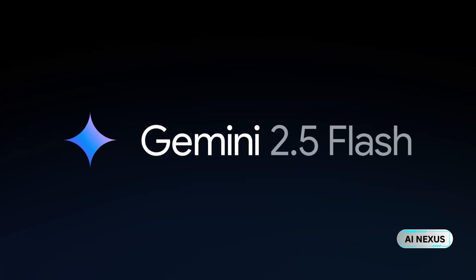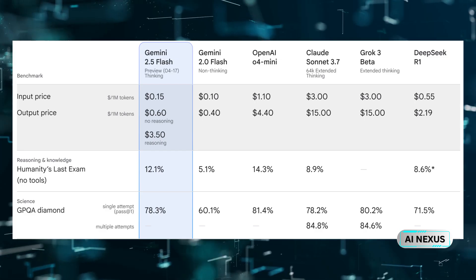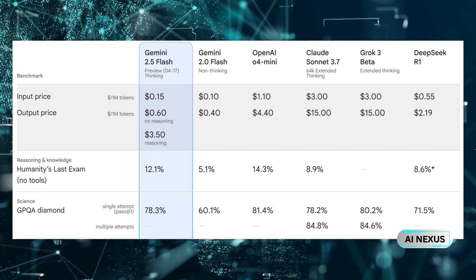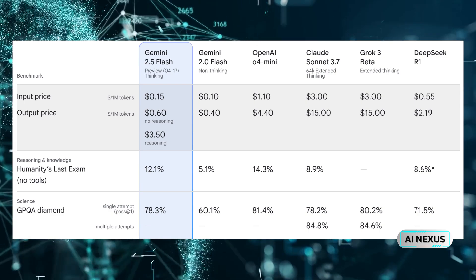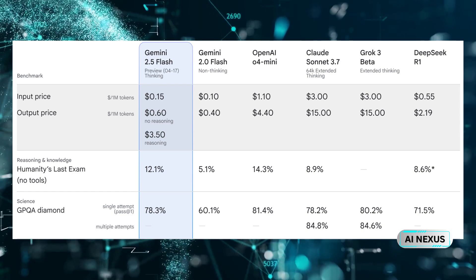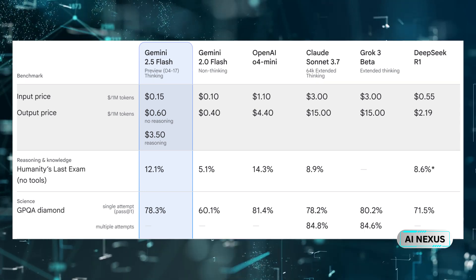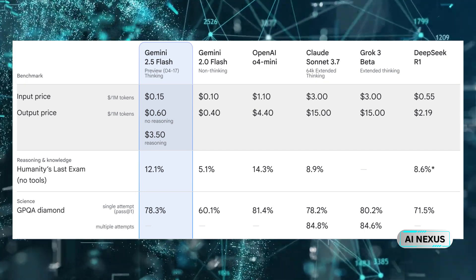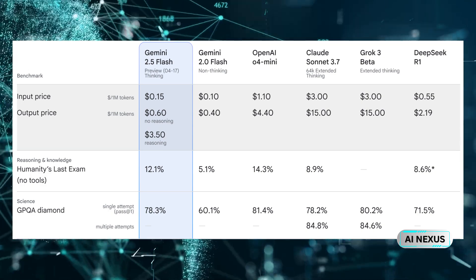Gemini 2.5 Flash is not just fast — it's incredibly efficient. As you can see in this benchmark, input price is just $0.15 per million tokens. Output with no reasoning is $0.60, blazing fast. But if you need full reasoning, that jumps to $3.50 — still cheaper than Claude 3 or GPT-4 Turbo in many use cases. In the humanities LSAT exam benchmark, it scores 12.1%, more than double Gemini 2.0 Flash. And in scientific reasoning, an impressive 78.3% on GPQA Diamond — near Claude 3 and GPT-4 levels, but for a fraction of the price.